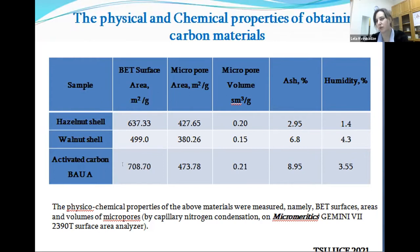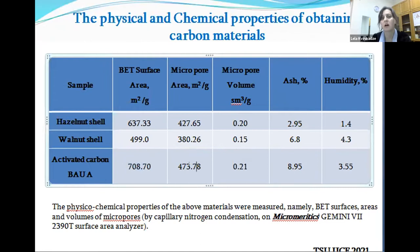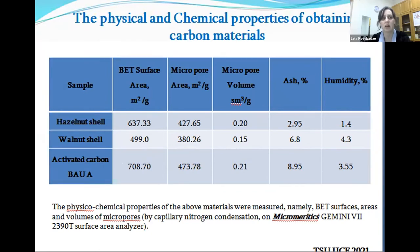Capillary nitrogen condensation and chemical composition on a scanning electron microscope were used for evaluation. For comparison, commercially activated carbon was also included. We can see that the commercially obtained carbon has better surface area, but not that much difference in micropore volume. Actually, it's quite comparable with what is nowadays commercially available in practice.